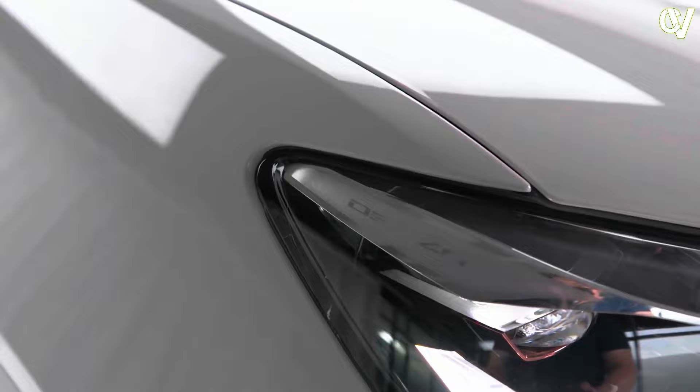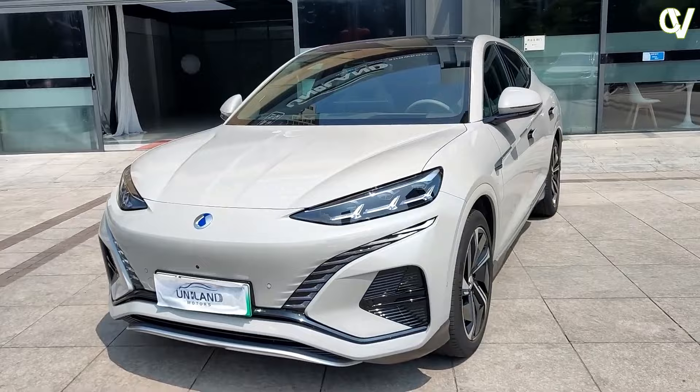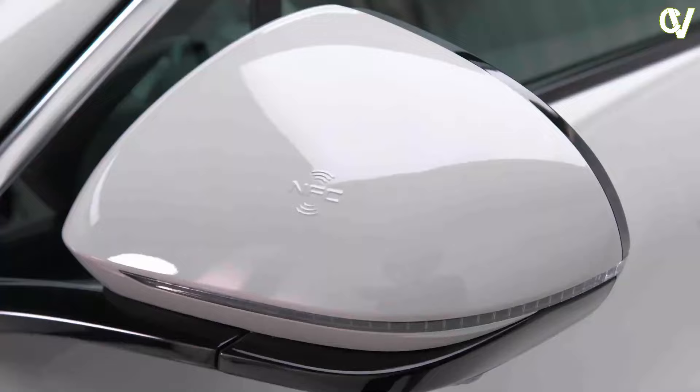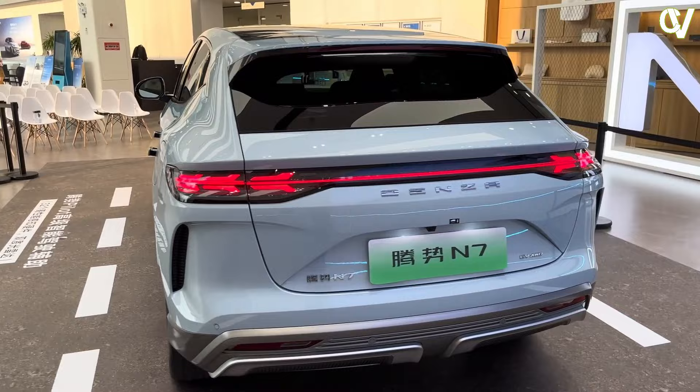Regarding the Denza N7's exterior styling, there are mixed opinions. Despite having a sleek and sophisticated overall appearance, the N7 is neither overly appealing nor uninspiring. However, the placement of the LED DRLs, which distinguishes the front end from the typical slit DRLs and light bars, is the most contentious design aspect.